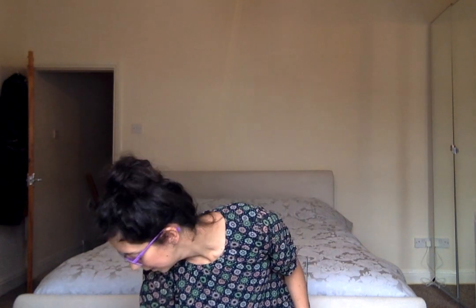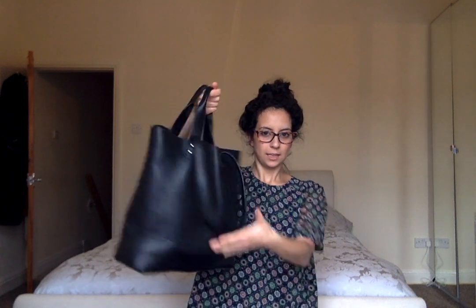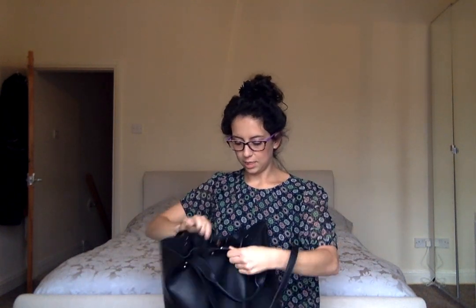Today I'm going to do a 'what's in my nappy bag' video. This is my nappy bag — it's a Primark special for nine pounds. It's got big handles, small handles, and just a little clasp.